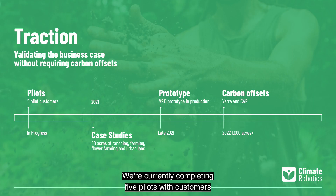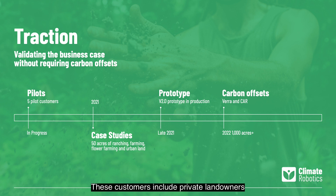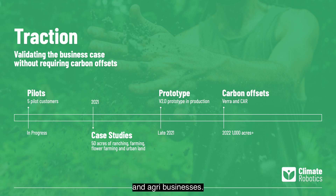We're currently completing five pilots with customers across commercial row crop farming, ranching, flower farming, and urban farming. These customers include private landowners and agribusinesses. Pilots are an essential step in convincing farmers to adopt any new agricultural technology solution.